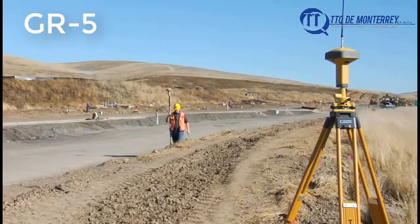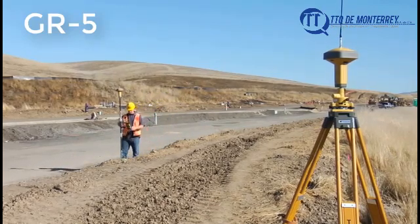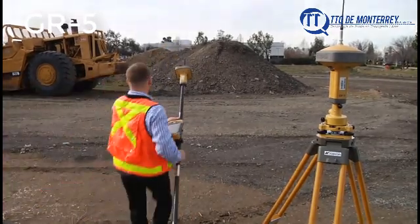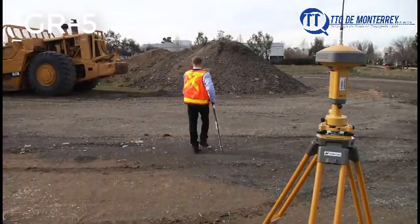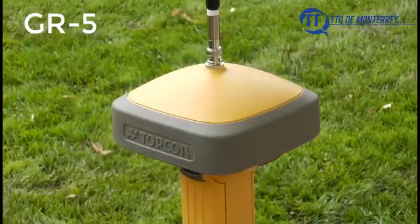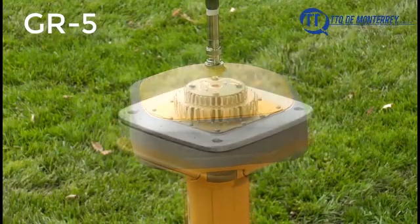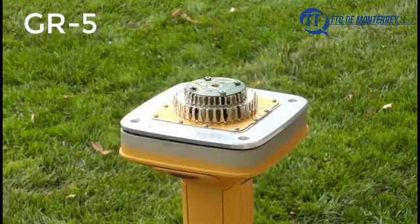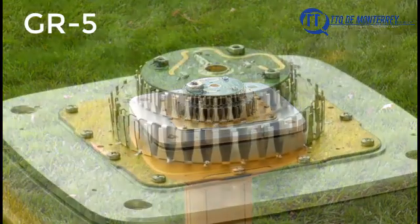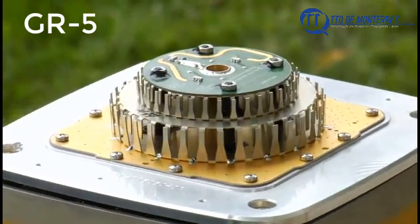The new GR5 receiver is the next step in our drive to bring the best possible high-precision receiver technology, using Vanguard to track all current and upcoming GNSS signals with high-class performance. One look at the GR5 and you can tell that there's something different. The raised dome of the GR5 houses a patented new antenna design, the fence antenna. This groundbreaking technology increases antenna sensitivity, especially to low-angle satellite positions.